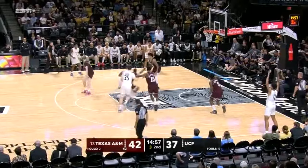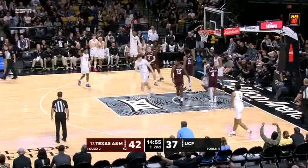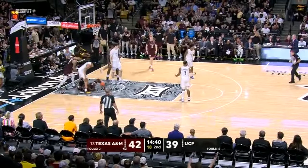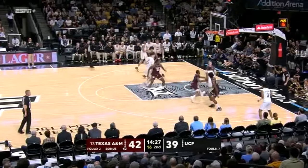That was excellent post defense by Washington. Oh my goodness. Washington, Johnson — and they're going to get a block. Two starters sitting on the bench with four fouls early in the second half.